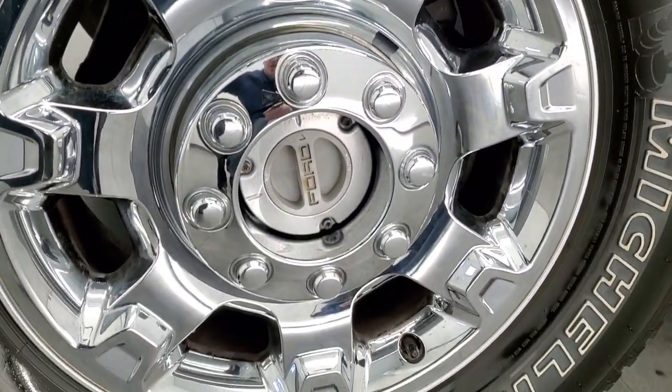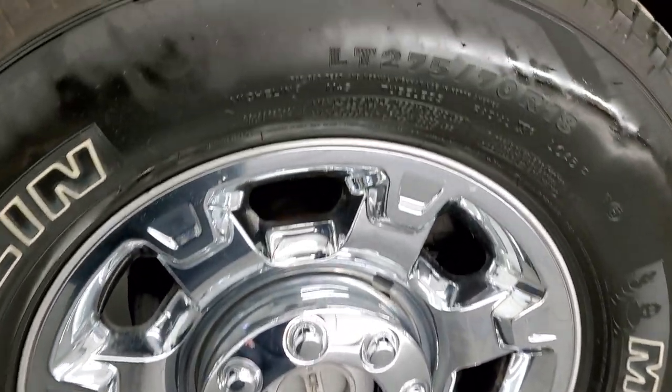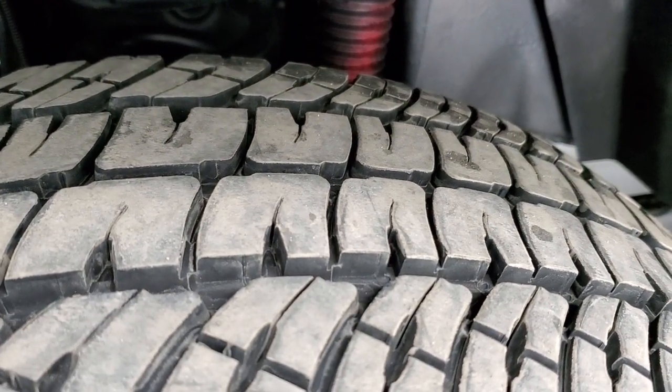This one comes with 18-inch alloy rims with chrome covers and has Michelin LTX LT275/70R18 tires. These tires are pretty new — I'd say 80 to 90% tread left on them.